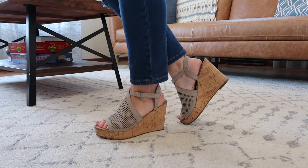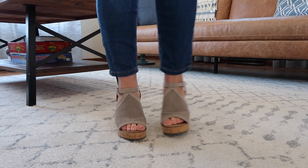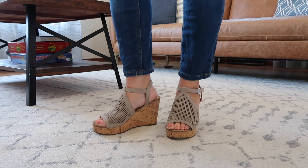For shoes, I got these shoes last year and they're still in great condition. They're very comfortable and I love that they're neutral, so I can wear them with any color, dress them up or dress them down. They are perfect.